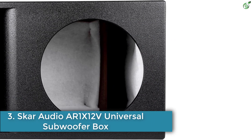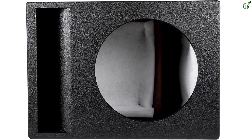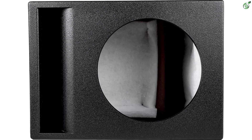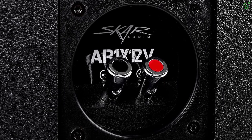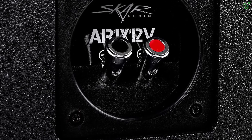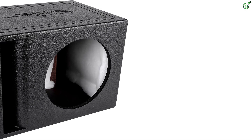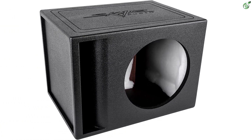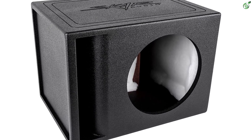Number 3: SCAR Audio AR1-X12V Universal Subwoofer Box. SCAR Audio is primarily known for making subwoofers and other audio devices and accessories for cars, which includes its subwoofer boxes. This SCAR Audio AR1-X12V can be a great option for those looking for something compact and practical. As you would also want good performance, this one is compatible with 12-inch woofers and uses a single woofer design, primarily made for compact boots.